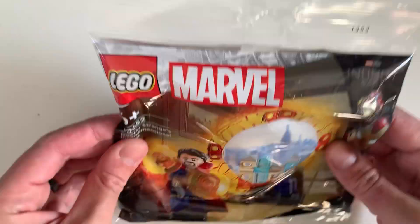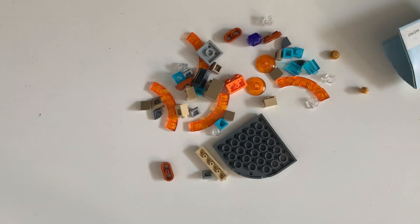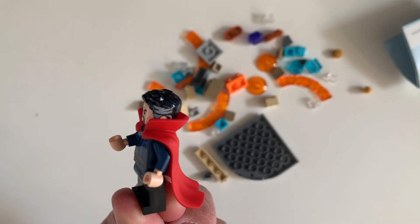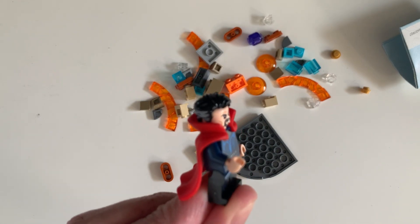But first, the latest we've bought: Doctor Strange Interdimensional Portal. I'm not a big fan of Doctor Strange, but it's quite a cool little minifigure. Here he is, nice bits of grey hair at the back there, and a cool rubbery cape, like the Batman one.